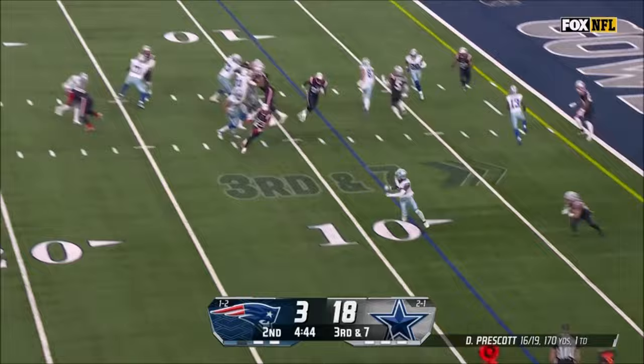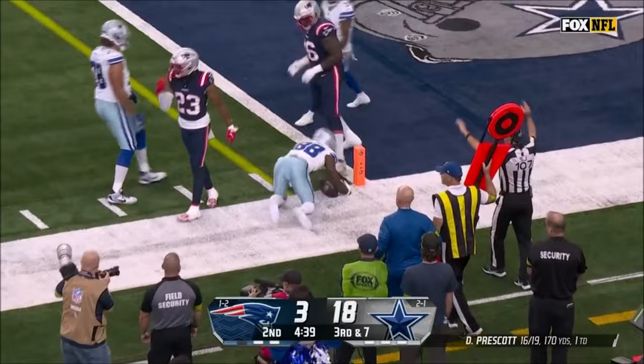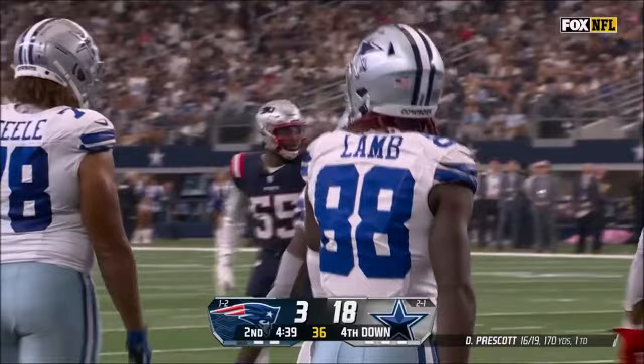Tenth play coming, blitz coming. Prescott gets rid of it. Lamb stays on his feet somehow, but he's not going to get there. Great effort by Lamb — got by Bryant, but then Jalen Mills came in to clean it up. And now fourth down.